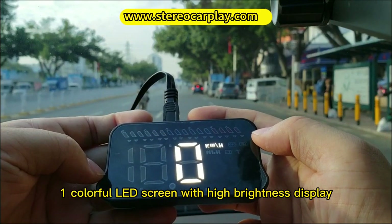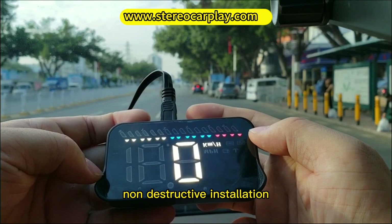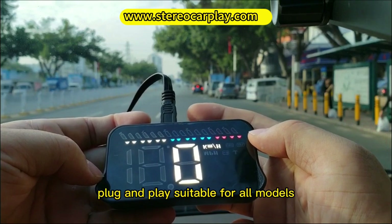1. Colorful LED screen with high-brightness display, non-destructive installation, plug and play, suitable for all models.